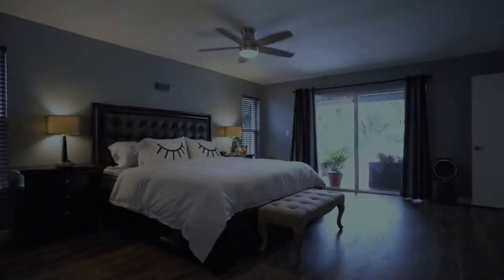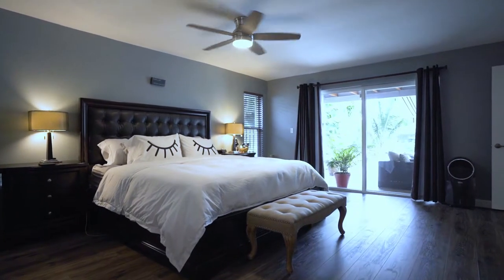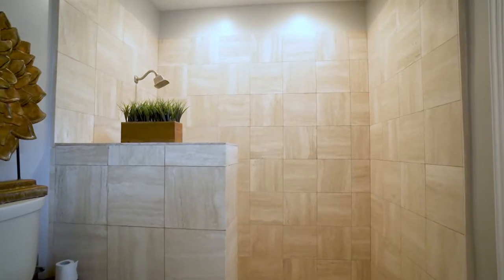On this side of the home, we have the master bedroom. It is huge. It has a sitting area and a marble bathroom with a step-down shower.